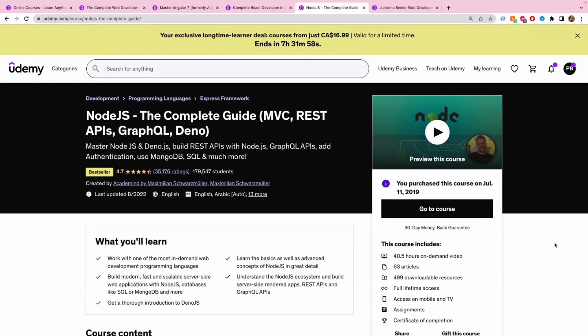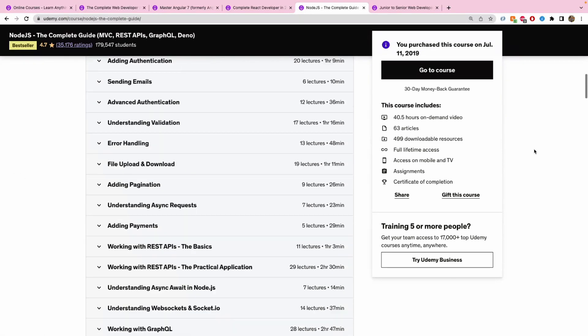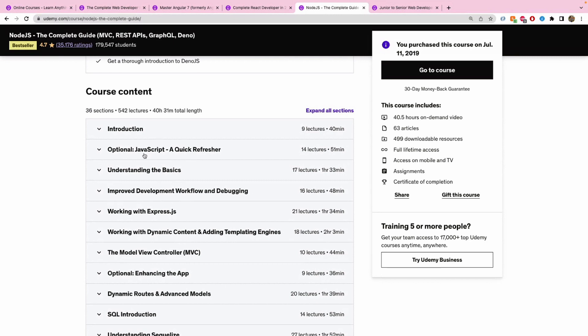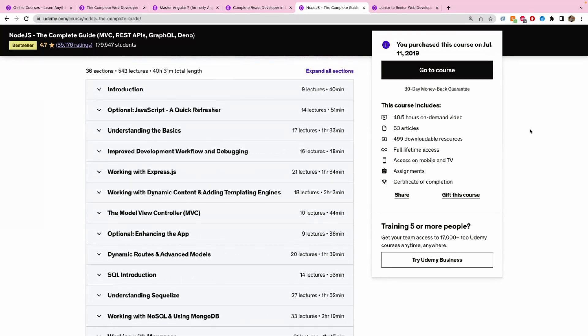Now for the back-end: the fourth course is Node.js — The Complete Guide: MVC, REST APIs, GraphQL, and Deno.js. I did this in 2019 to make sure I had a good understanding of back-end frameworks, since my goal was to become a full-stack web developer. This course is also by Maximilian Schwarzmüller — I liked him from the Angular course and checked out his back-end course. It has a rating of 4.7 with around 180k students enrolled. I recommend basic JavaScript knowledge, though the course includes an optional introductory section covering JavaScript basics as a refresher.